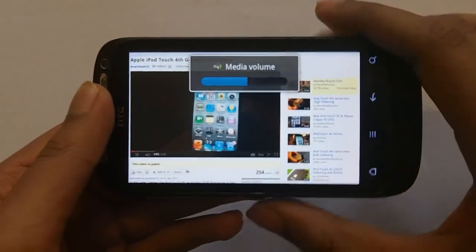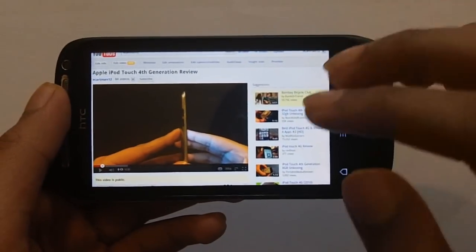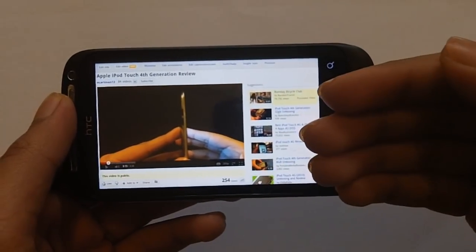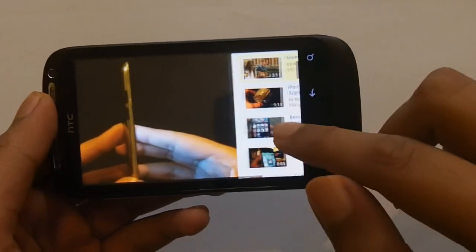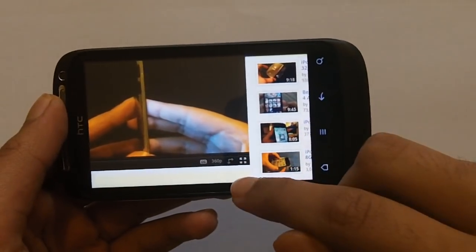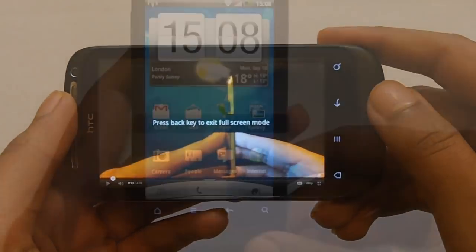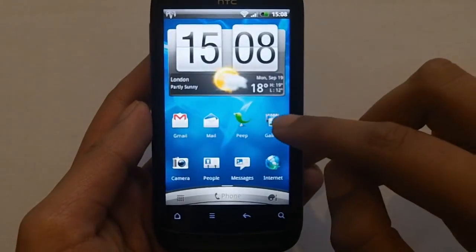Some YouTube videos don't allow you to watch them on a mobile device through the YouTube app, but since you have Flash enabled, you can watch those videos on your phone. Flash does work very well, though it does lag a bit at times and needs some polish — but other than that, Flash is a welcome addition.